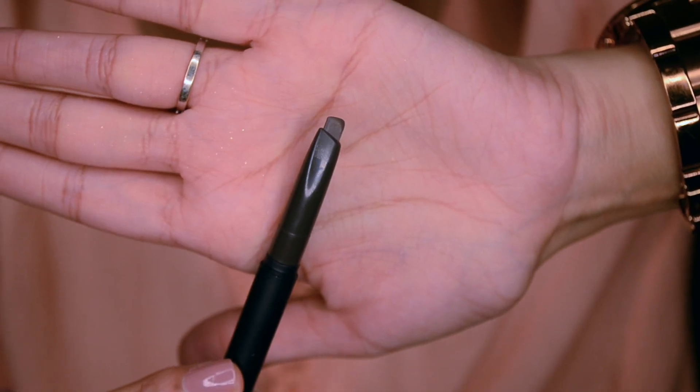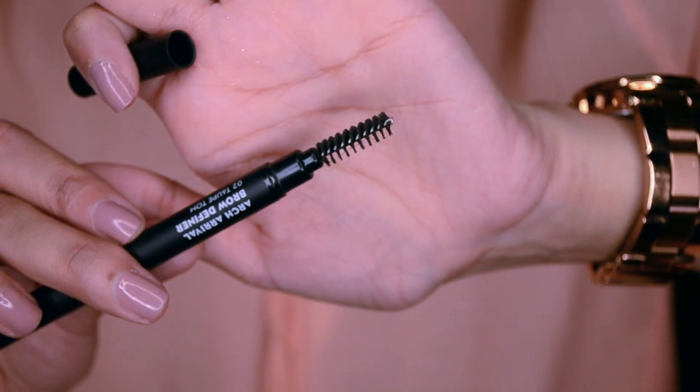I'd also been meaning to try the new brow pencil from Sugar — this is the Arch Arrival Brow Definer in shade 02 Taupe Tom. They have another shade called Jerry Brown, which would be better for lighter or more brown hair, but since I have darker hair I wanted something with a darker grayish-brown tone. This has my favorite angled brow pencil on one end and a spoolie on the other, for about 400 rupees.